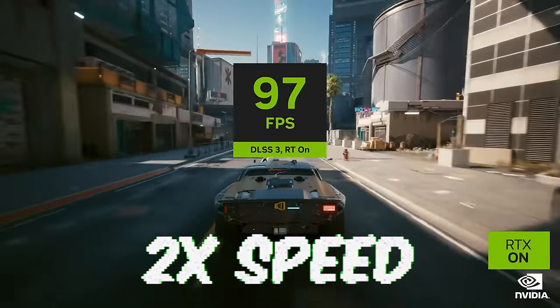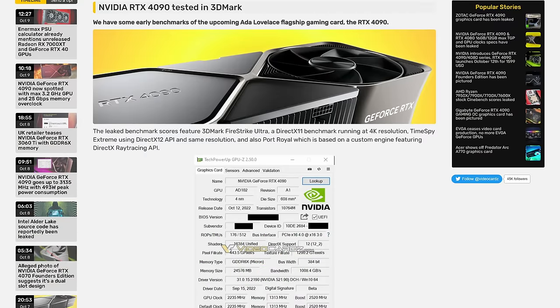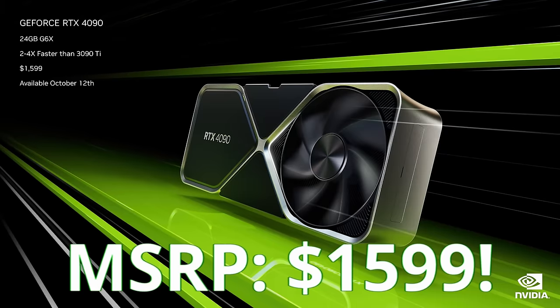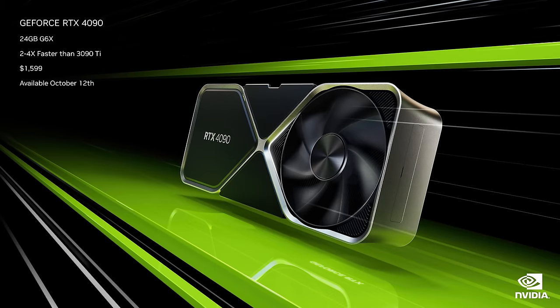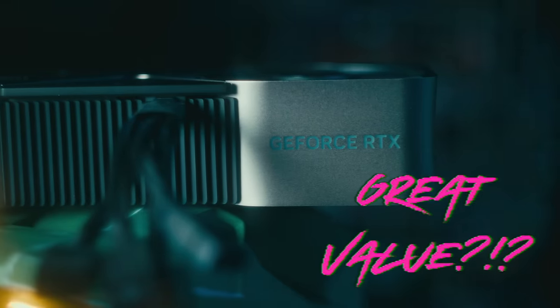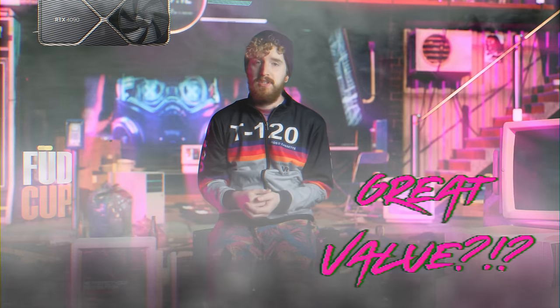NVIDIA promised 2X the performance, but that wasn't enough to stop everyone from reeling at the $1,600 price tag of the RTX 4090 from NVIDIA's new Ada Lovelace generation of graphics cards. I'm here to tell you that $1,600 is actually a great deal for the 4090, despite being $100 more than the Founders Edition 3090 MSRP, though $300 less than I paid for my RTX Titan.